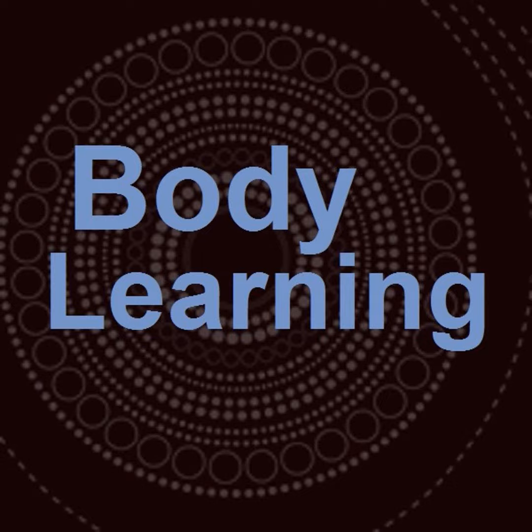My guest today has been Jane Staggs, an Alexander Technique teacher in Cambridge, England, and also a certified Pilates instructor. If you're lucky enough to live in the Cambridge area, we'll put a link to her website by the interview. We'll also put a link to another site that will enable you to find an Alexander Technique teacher anywhere in the world. Jane, thanks so much for being on the show today.